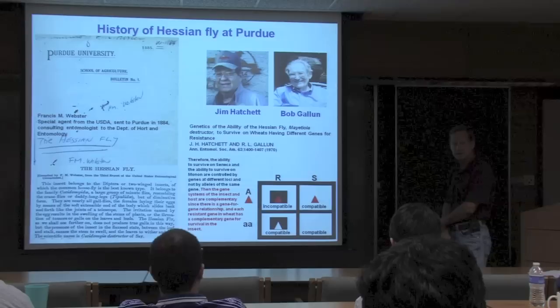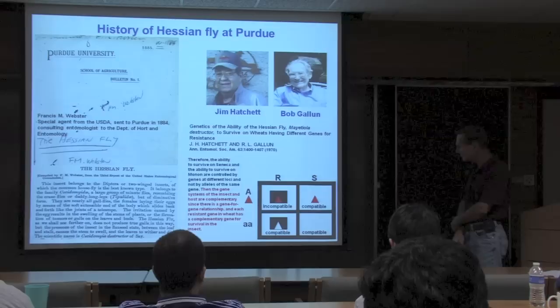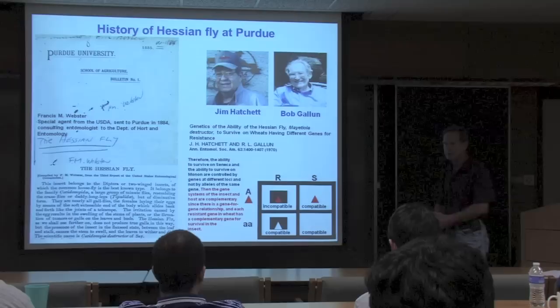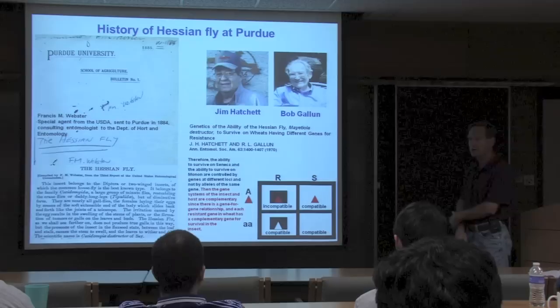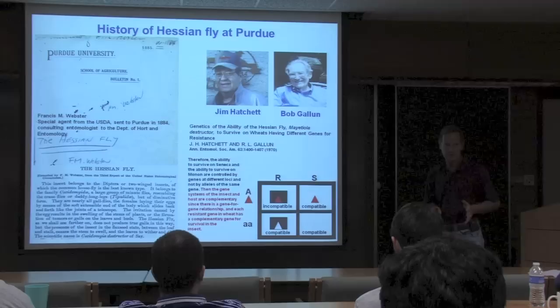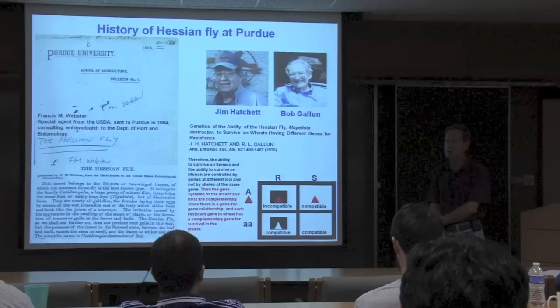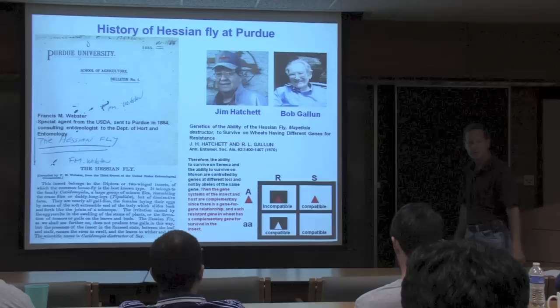For each R gene in wheat there is a complementary gene for survival—or avirulence—in the insect. R is a resistant plant; the black box is the resistance gene product. S is a susceptible plant not carrying an R gene. A is an avirulence gene; the red triangle is its product. On a resistant plant, the avirulence gene product is recognized by the R gene product, eliciting a defense response and an incompatible interaction. Mutations in the avirulence gene can result in a virulent genotype that avoids recognition. From Jeff's lab, with VH13 the mutations are insertions of three different sizes, and with VH9 the mutation is a point mutation in a transport motif, so the gene product presumably cannot enter host cells.